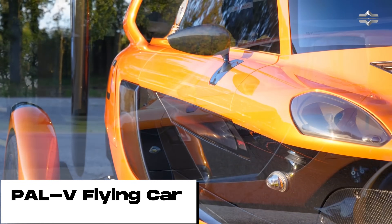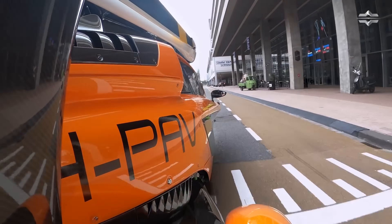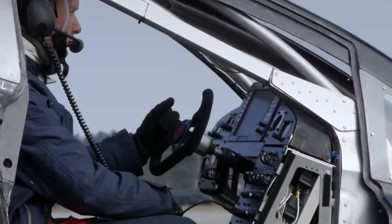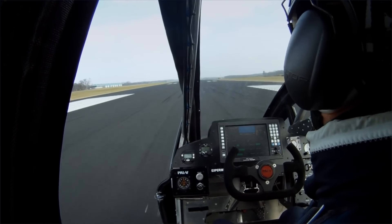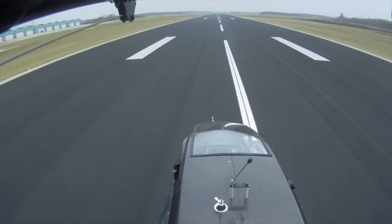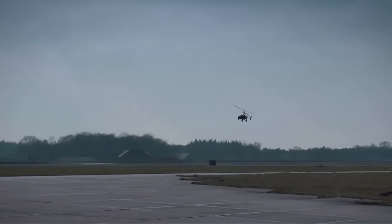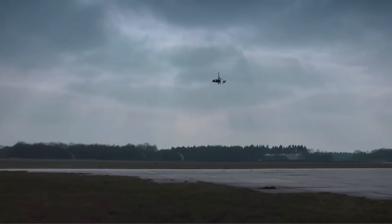The PALV Liberty is the world's first flying car — a three-wheeled vehicle that can both drive on roads and fly in the air. It is a gyroplane, which means it has a rotor that spins to generate lift, making it much safer and easier to fly than a helicopter. To take off, the PALV Liberty simply needs a short runway, and once airborne it can fly at speeds of up to 180 km per hour.